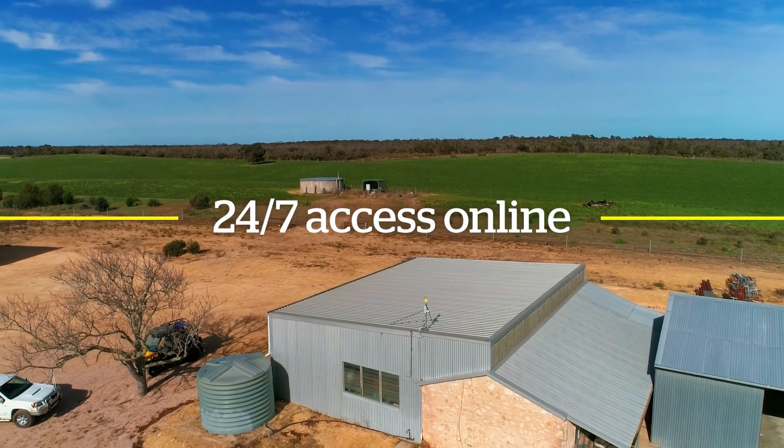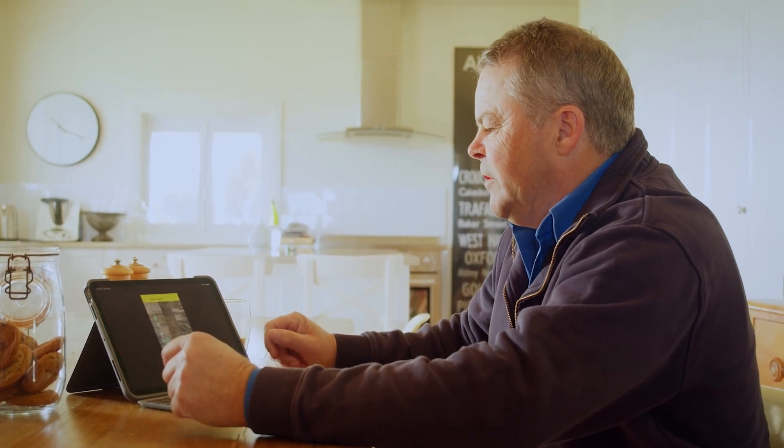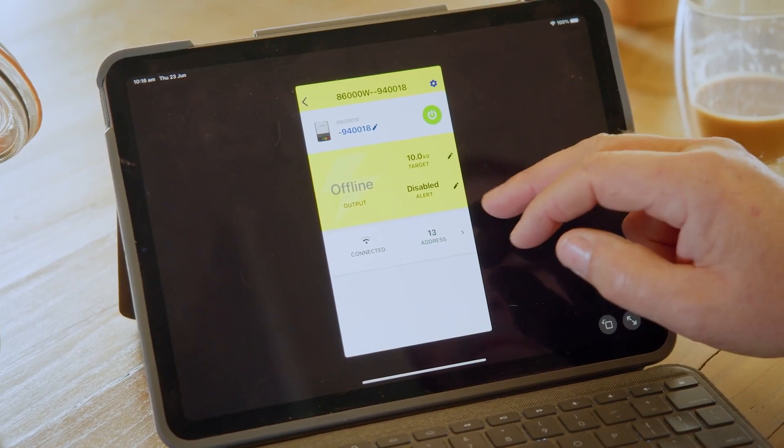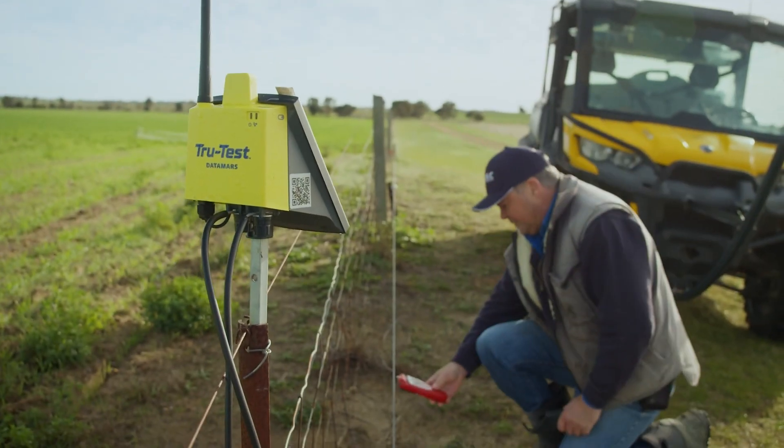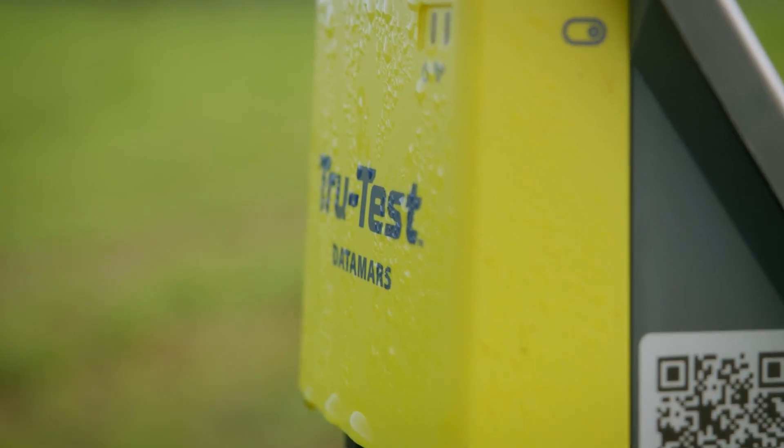You can access real-time cloud data to check that your electric fence is performing correctly. True Test fence monitoring can be used with any energizer and has easy to install gateways and fence nodes.